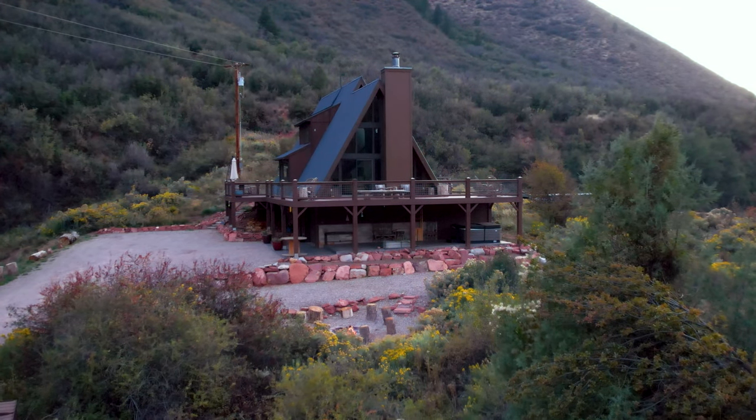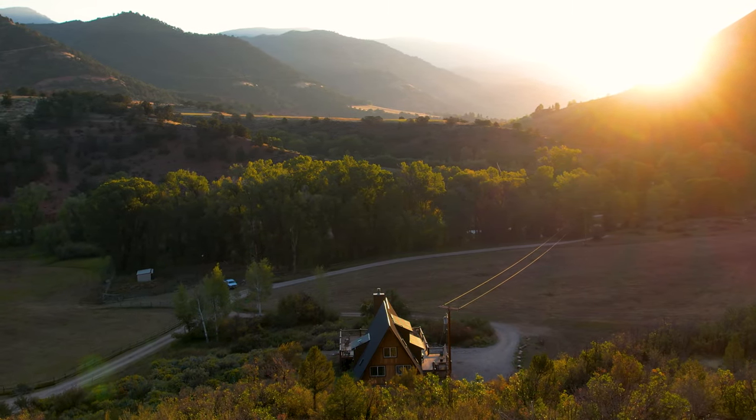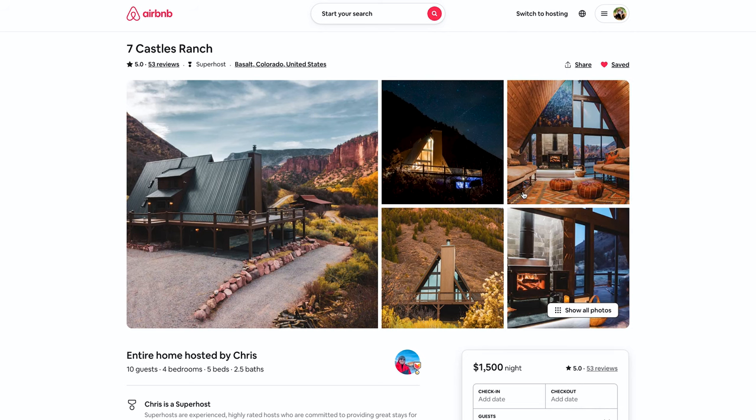If you need a little more to do outside, there is the Seven Castles Trail that is on this property. If you want to book the Seven Castles Ranch A-frame here in Basalt, Colorado, we will leave a link in the description below.